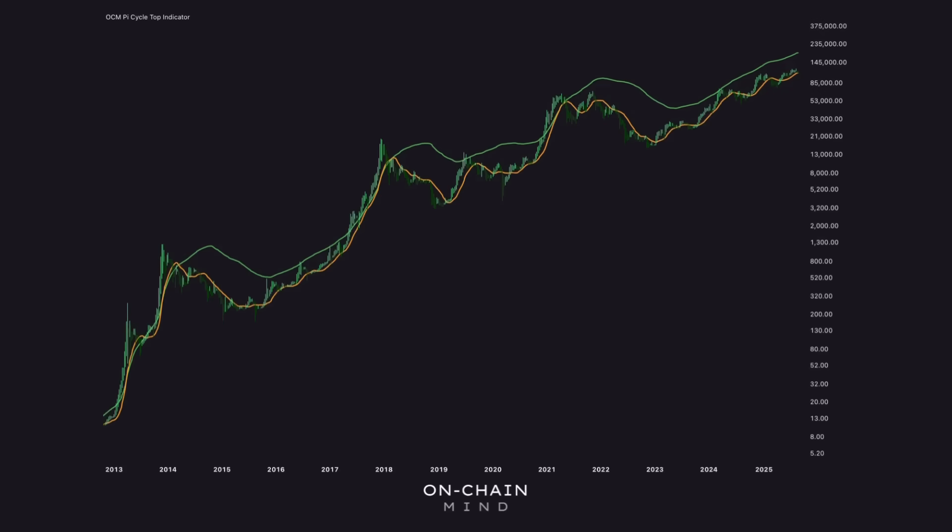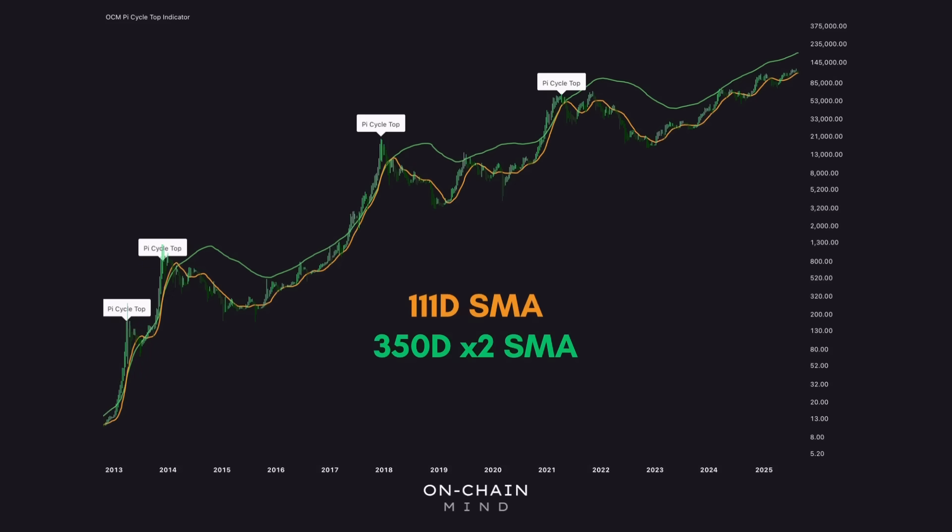The Pi Cycle Top Indicator has gained real fame in the Bitcoin investing community for one simple reason: its staggering accuracy in predicting every previous cycle peak. For those that don't know how it works, it's really simple in principle. It plots two simple moving averages — the 111-day SMA and the 350-day SMA multiplied by 2. And the key mechanic is the relationship between these two averages. When the shorter SMA crosses above the longer SMA, the indicator flags a potential cycle top.